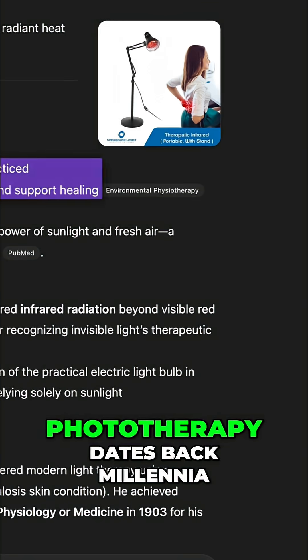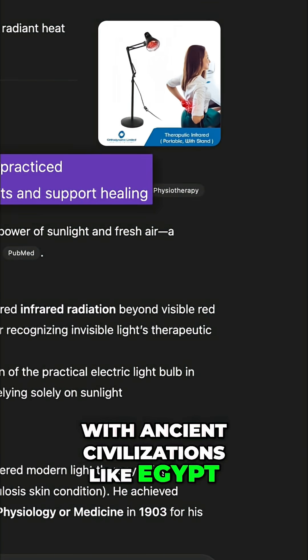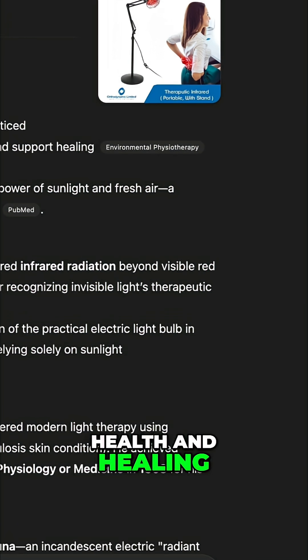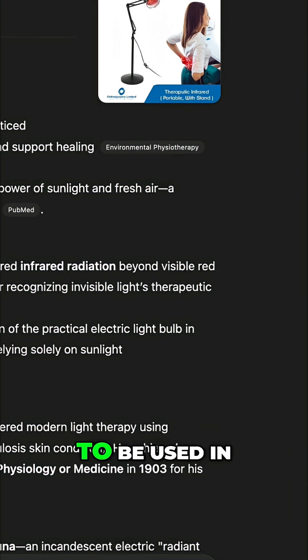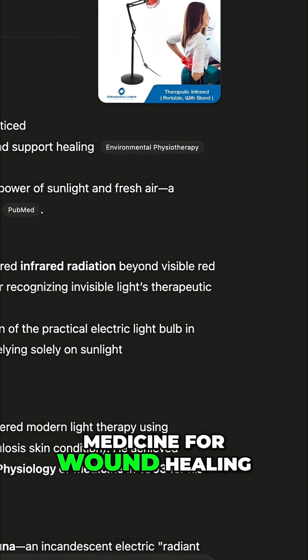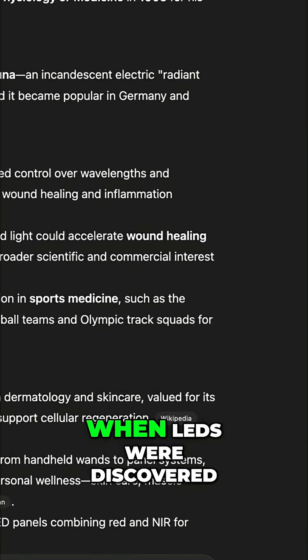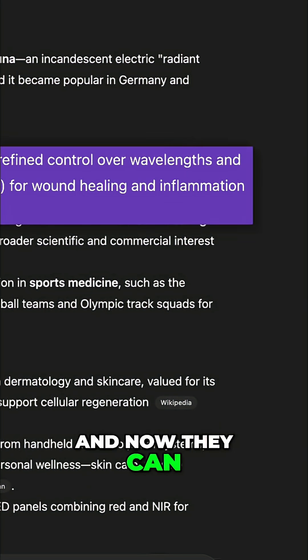According to ChatGPT, phototherapy dates back millennia, with ancient civilizations like Egypt, India, and Greece valuing sunlight for health and healing. Fast forward to the mid-19th century when it started to be used in medicine for wound healing, and then to more recent times when LEDs were discovered and now they can make a safer version that can be used in your home.